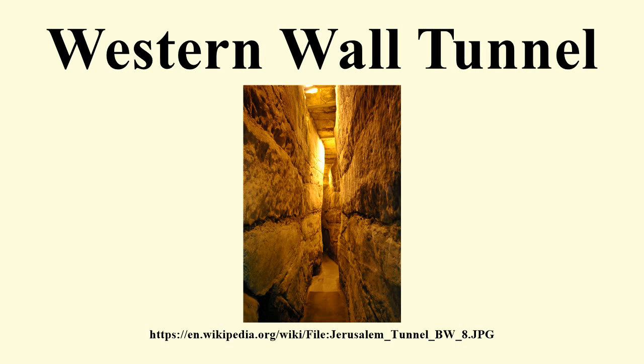Warren's Gate lies about 150 feet into the tunnel. This sealed-off entrance was for hundreds of years a small synagogue called The Cave, where the early Muslims allowed the Jews to pray in close proximity to the ruins of the Temple. Rabbi Yehuda built a synagogue just outside the gate, since today it is the closest point a Jew can pray near to the Holy of Holies, assuming it was located at the traditional site under the Dome of the Rock.